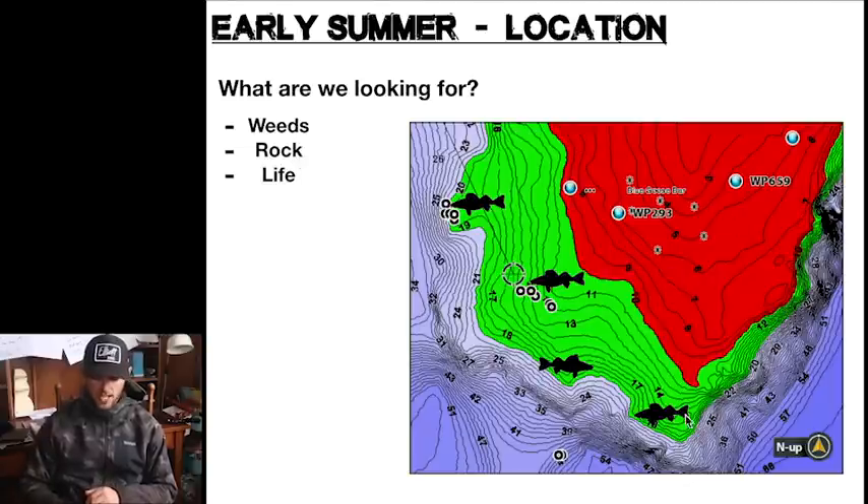Here I've dropped walleye marks on what are kind of like little points coming off this shallow flat. A lot of times you can look at GPS and say it doesn't look that good right here, but here we have a little point flat coming out, another little point, a point with an inside turn — all of it next to very deep water. This green area, 10 to 20 feet, is generally where I'm looking for walleyes this time of year.